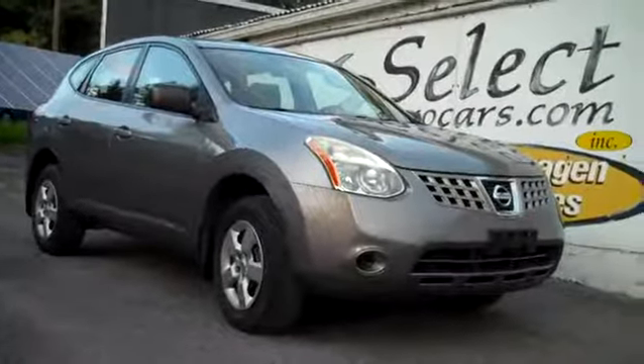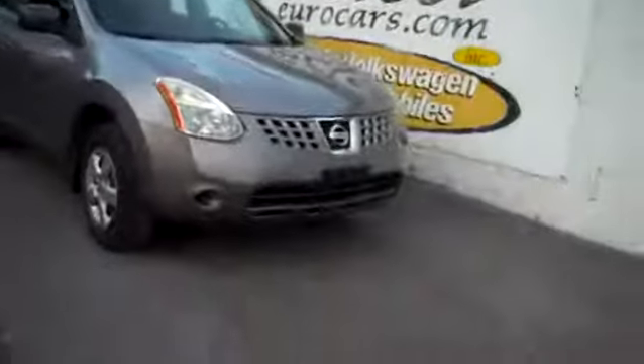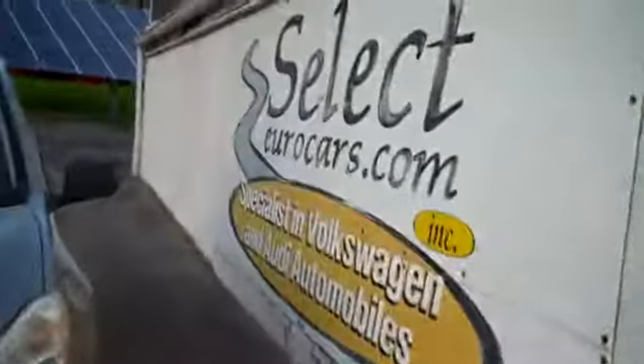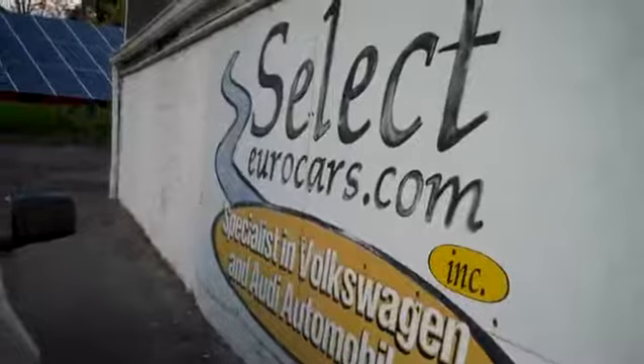2008 Nissan Rogue, all-wheel drive all the time, locally owned and maintained, and traded here at Select Eurocars where we've specialized in Volkswagen and Audi for over 37 years and we're open seven days a week.